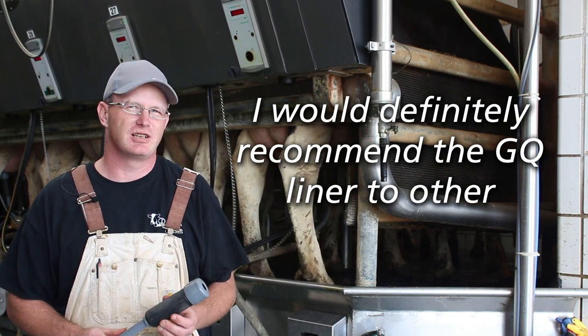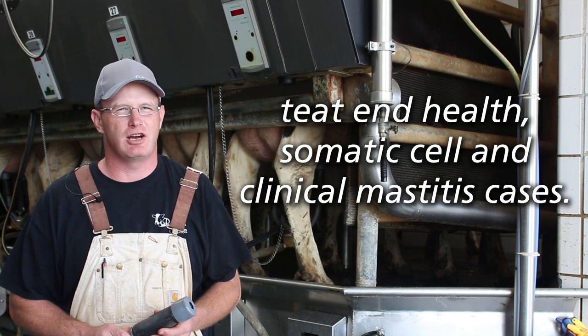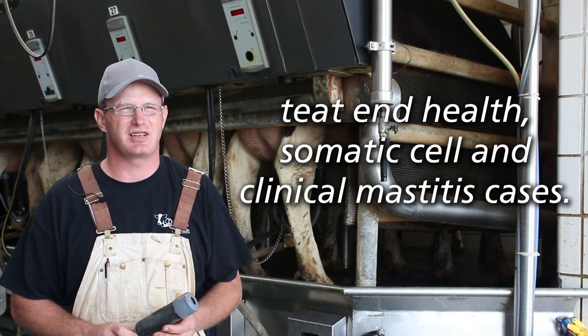I would definitely recommend this liner, the GQ liner, to other dairymen that want to improve their bottom line of teat end health and somatic cell and clinical mastitis cases.